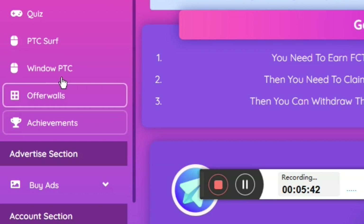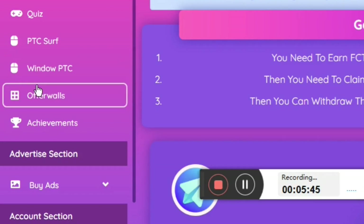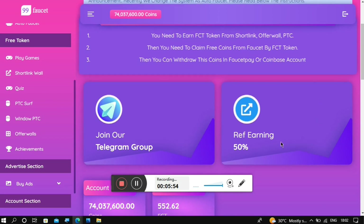Scrolling further down you can see more earning methods: window PTC, completing offers, and completing achievements. Back at the dashboard area you can also earn via referrals — you get 50% of whatever your referral earns as their first earning. So if your referral earns 10,000 coins, you get 5,000 coins in return.